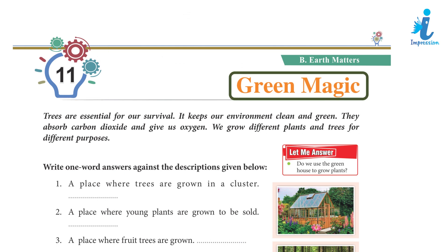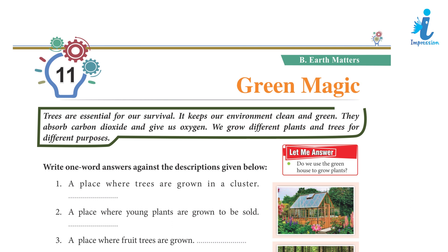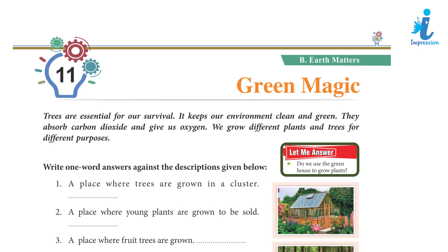Chapter 11: Green Magic. Trees are essential for our survival. They keep our environment clean and green. They absorb carbon dioxide and give us oxygen. We grow different plants and trees for different purposes.